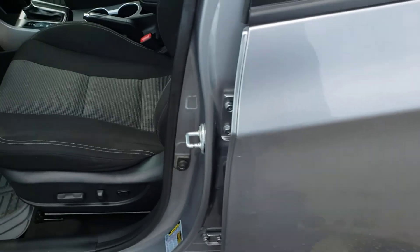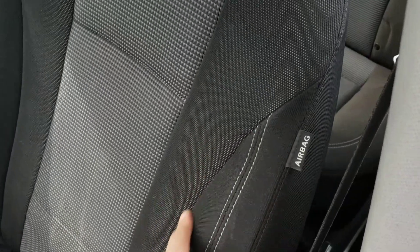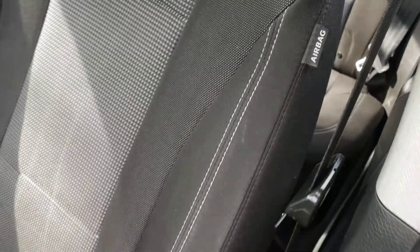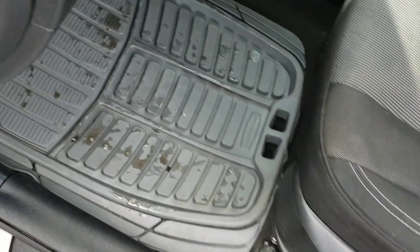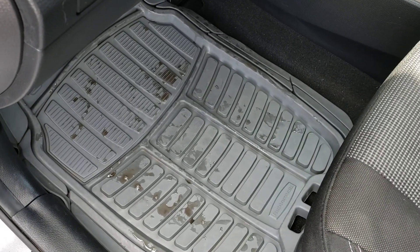Opening up the door, you're greeted with this gorgeous multicolored fabric interior with the black bolsters and the nice gray insert in the center. It's got a nice textured look to it, as well. You'll also find some nice accent stitching to help give it a very premium look. Just below the driver's seat, you will find the power-adjustable seat controls, including the power-adjustable lumbar support. And if you take a look at the footwell, you'll find the Rubbermaid all-weather mats, which make them nice and easy to clean.